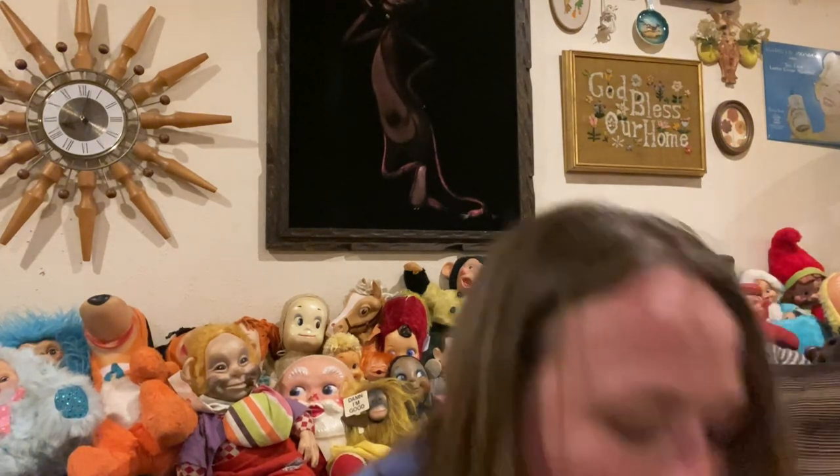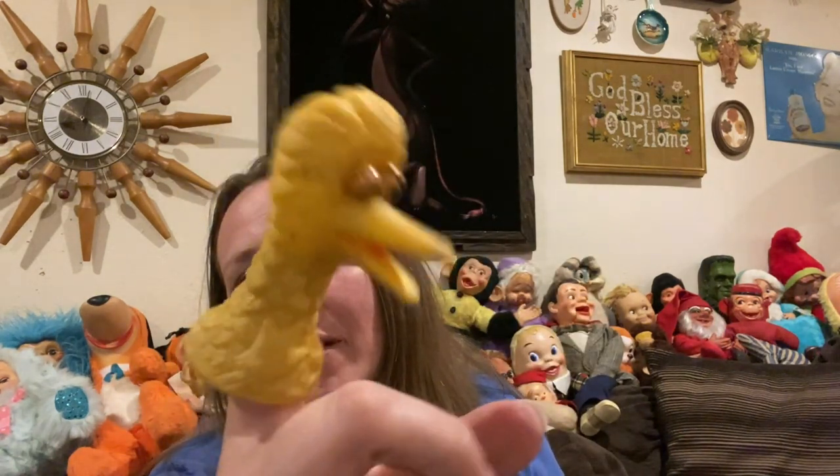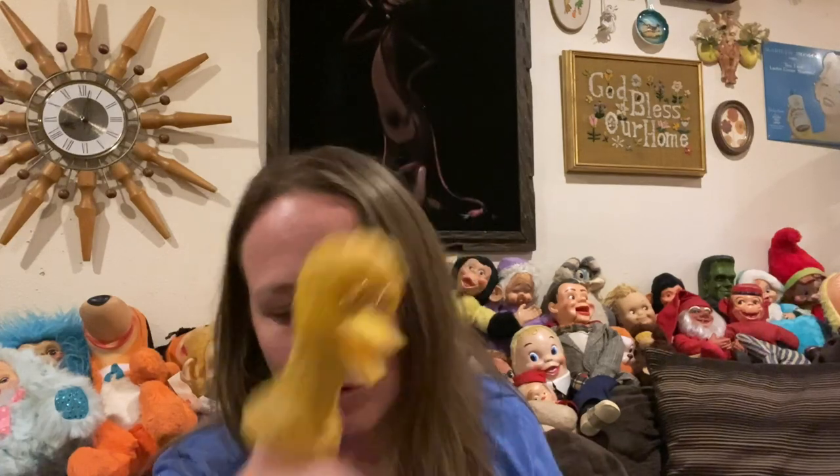And one more rubber — a Big Bird finger puppet. He's so cute. Since he's the only finger puppet I got, I might put him in a treasure bag.